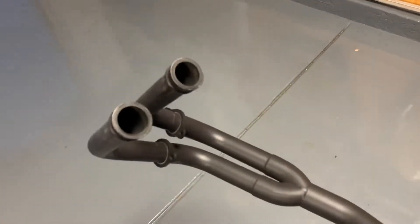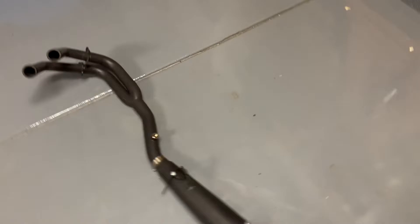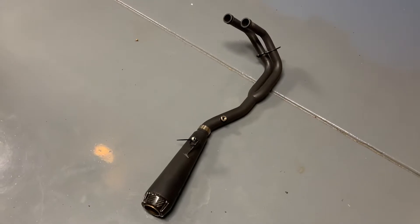His bike kind of sounds like crap — you'll hear it when he gets here. So he picked up this Two Brothers exhaust and we're going to install it for him today.